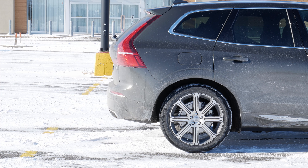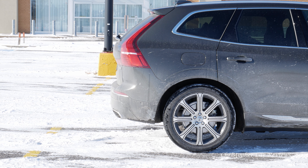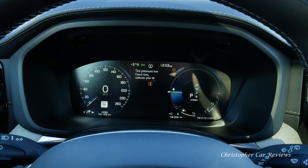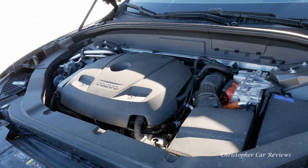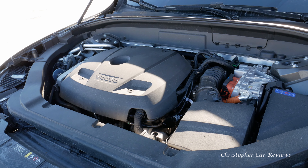The suspension and driver inputs are set for comfort, despite the high output of the engine. This pluggable hybrid drive is a performance monster: 400 horsepower and 472 pounds of torque. But it weighs 2,700 kilograms according to Volvo Canada. There is no info on the Volvo website about charge time, range, or fuel economy.